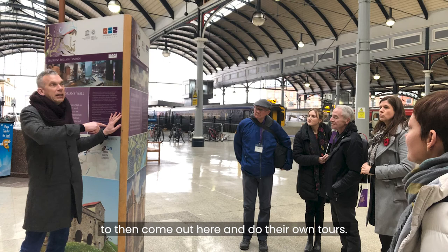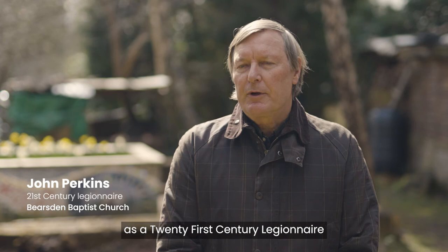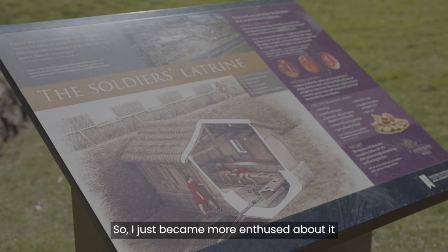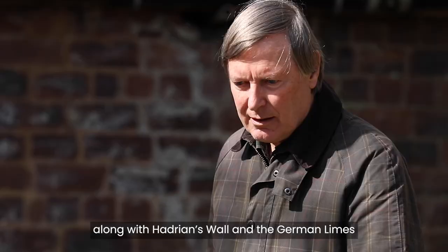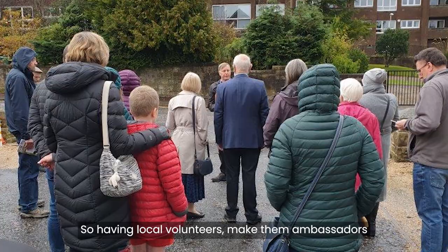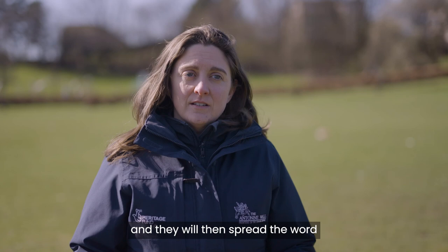I trained with the Antonine Wall project as a 21st Century Legionnaire, which means I can gain knowledge about the fort and read various books about Roman history. I just became more enthused about it, finding out that this is actually part of a World Heritage Site, along with Hadrian's Wall and the German Limes — the northernmost part of the Roman frontier. Having local volunteers makes them ambassadors of the local heritage, and they will spread the word, help preserve the monument, and engage with it.